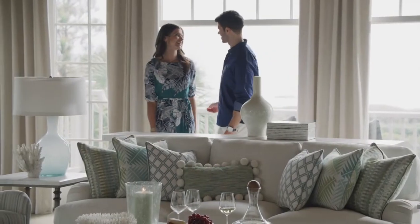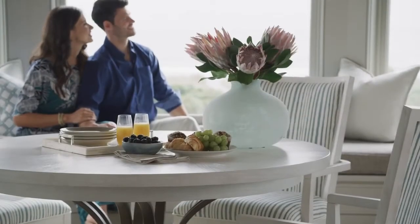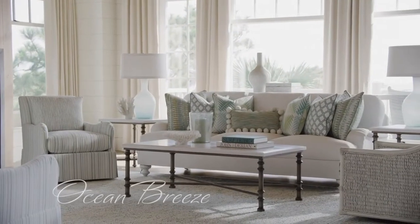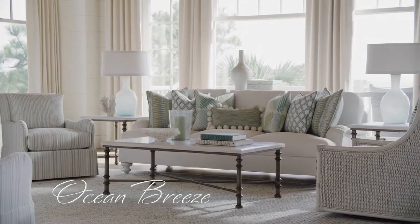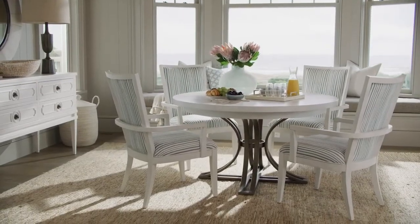Home is a special place where life falls away like the tide, a retreat where you go to be restored, refreshed, renewed. Introducing Ocean Breeze from Tommy Bahama Home, an elegant interpretation of relaxed coastal living.